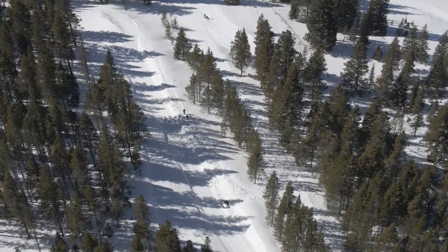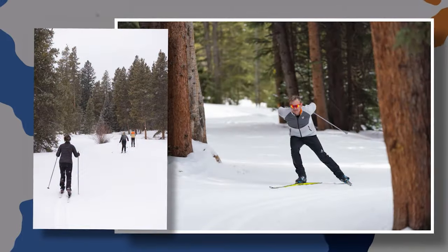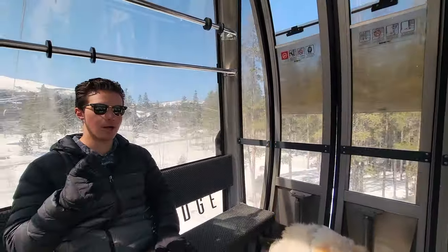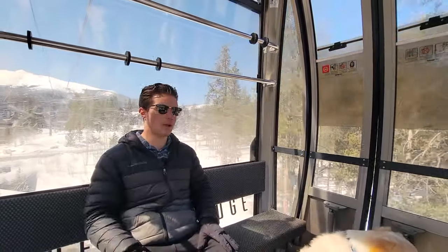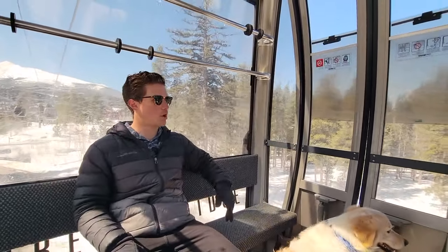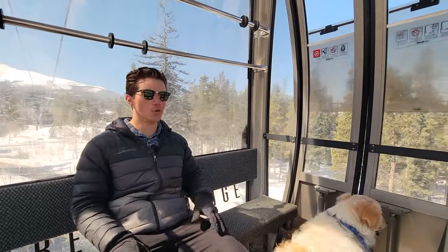The Nordic track is public access to anybody who belongs to the Nordic Center, or you can pay for a day pass. The Nordic Center is freaking awesome — you're going through all these amazing homes in the Shock Hill neighborhood surrounded by pine forest.